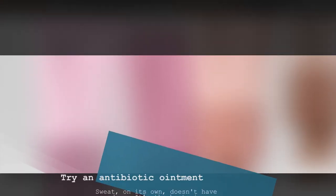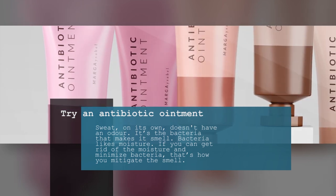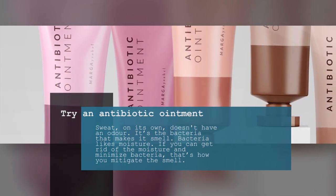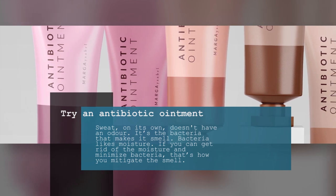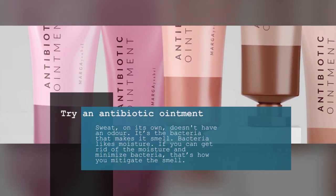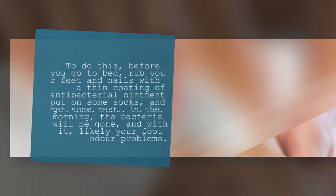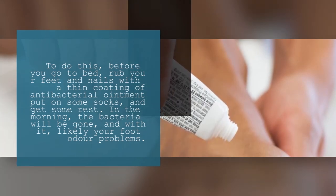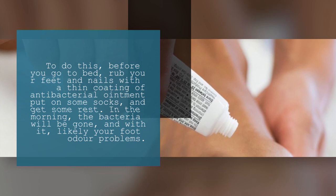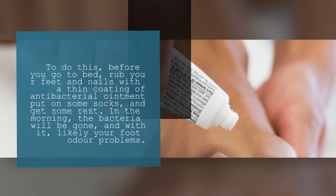2. Try an antibiotic ointment. Sweat on its own doesn't have an odor — it's the bacteria that makes it smell. Bacteria likes moisture. If you can get rid of the moisture and minimize bacteria, that's how you mitigate the smell. To do this, before you go to bed, rub your feet and nails with a thin coating of antibacterial ointment. Put on some socks and get some rest. In the morning, the bacteria will be gone, and with it, likely your foot odor problems.